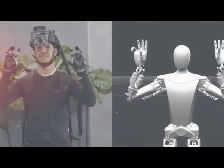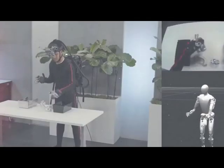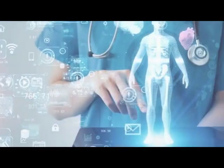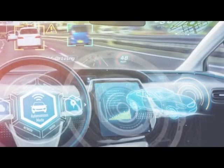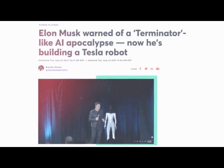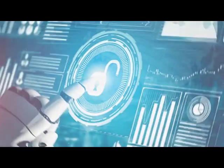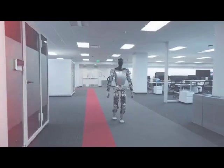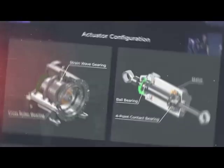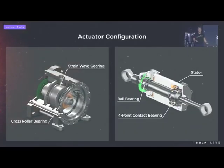The Tesla Optimus Bot is truly a game changer. It's been programmed to understand natural language and respond intelligently to commands. Its ability to learn and adapt makes it an invaluable asset in various industries, from healthcare to manufacturing. Beyond its practical applications, the Tesla Optimus Bot has the potential to address some of society's most pressing challenges — with its intelligence and versatility, it can assist the elderly, disabled, and those in need of support, enhancing their quality of life.